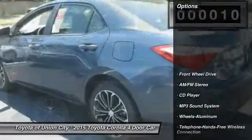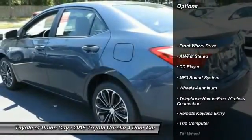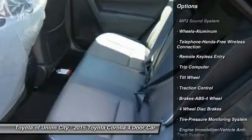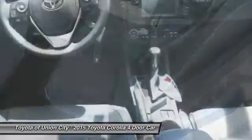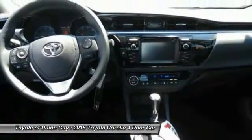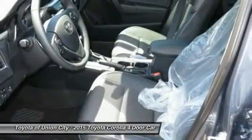Here are some of this vehicle's great options: traction control, anti-lock braking system, Bluetooth wireless data link for hands-free phone, power steering, air conditioning, front cruise control, aluminum wheels, AM FM stereo radio, climate control automatic, FWD.